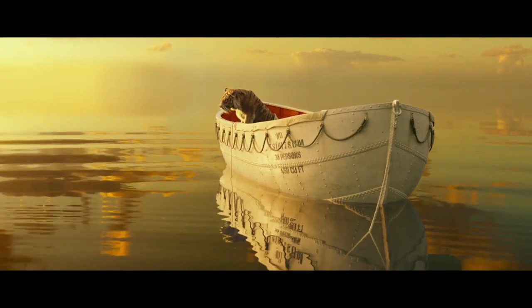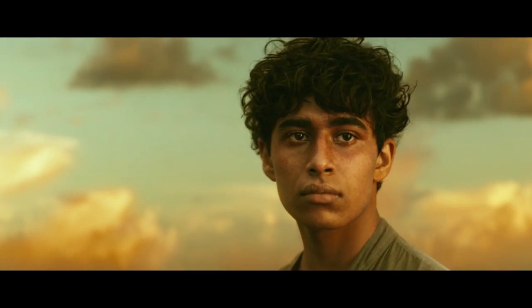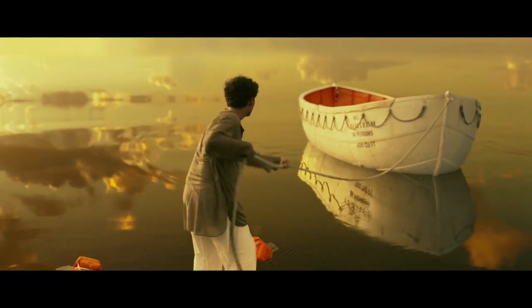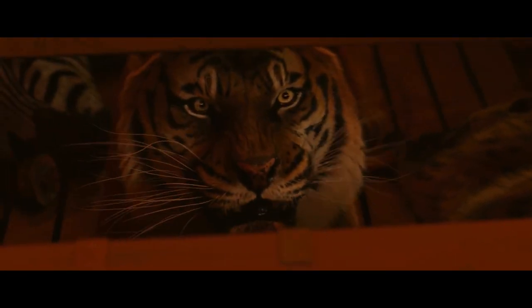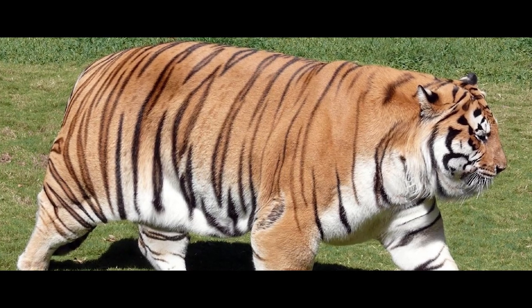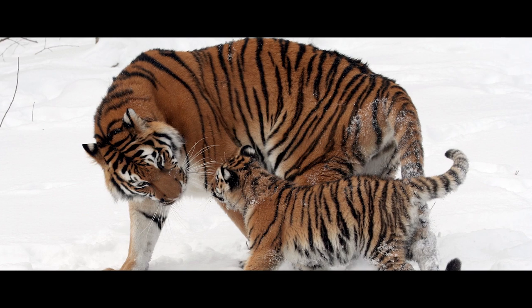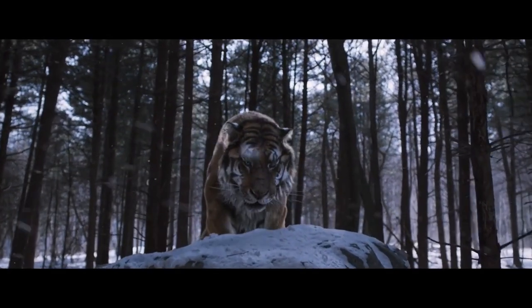The Amur tiger is one of the largest subspecies. Its coat is thicker than that of tigers living in warm regions, and it has a lighter coloring. Its fur color is reddish-rusty during winter, while its abdomen is white. This is the only tiger subspecies whose representatives have a 5-centimeter layer of fat on their belly, which protects them from the freezing cold wind at extremely low temperatures.